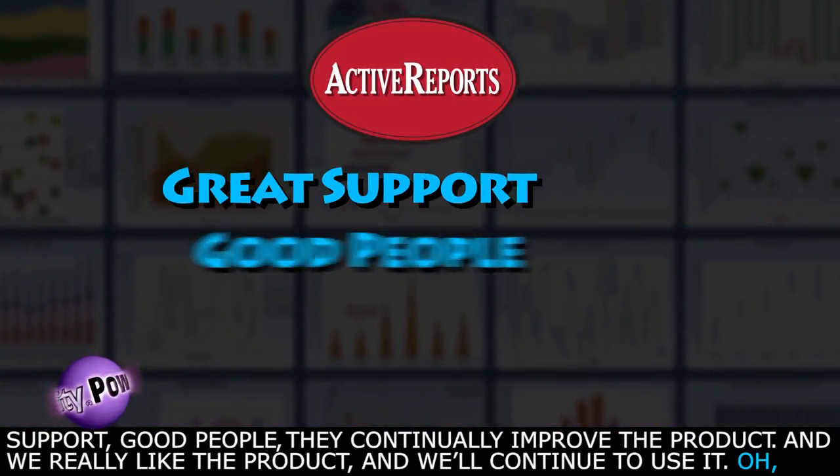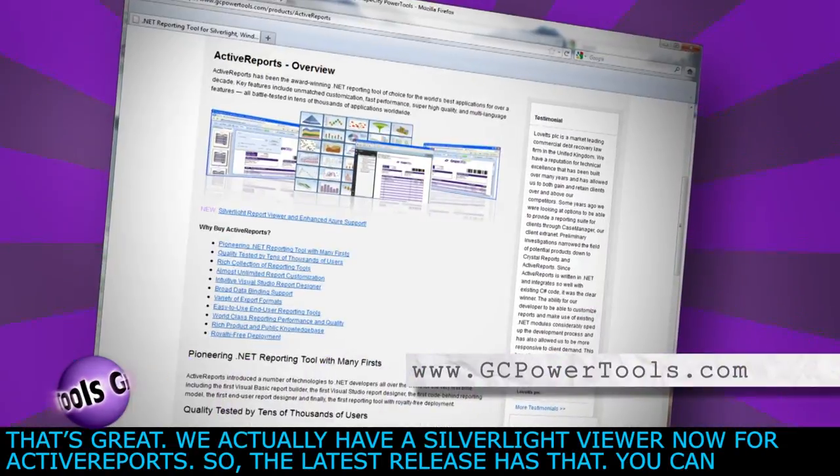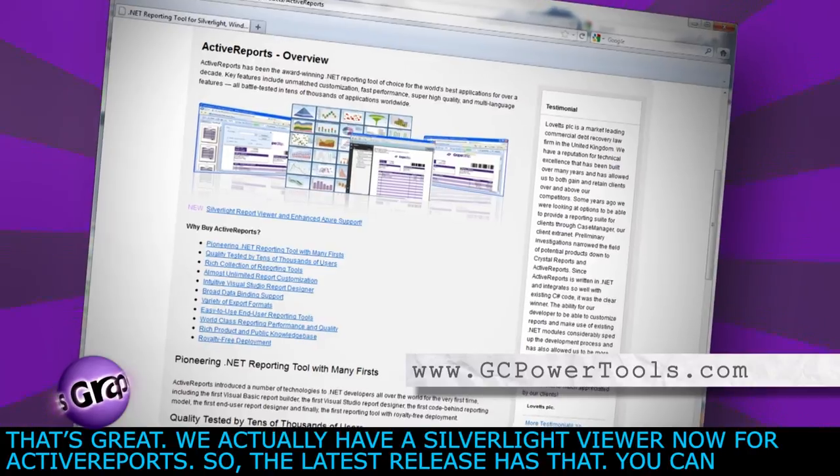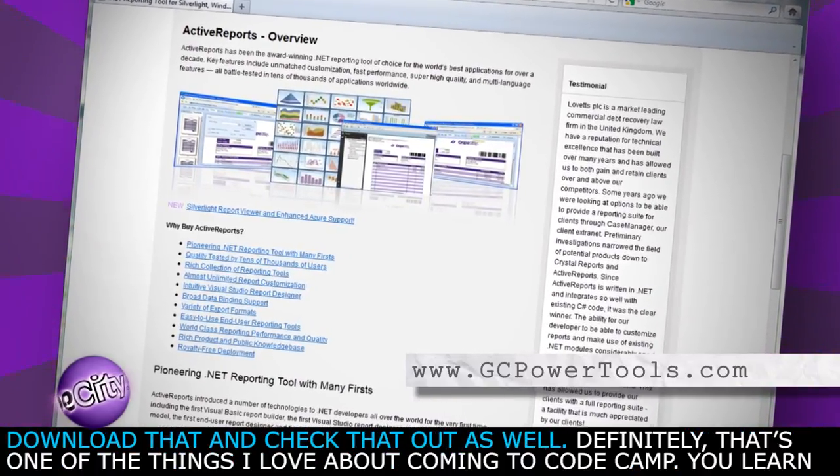They've got great support, good people, they continually improve the product, and we really like the product and will continue to use it. We actually have a Silverlight viewer now for Active Reports — the latest release has that. You can download that and check that out as well. That's one of the things I love about coming to CodeCamp — you learn about new things.